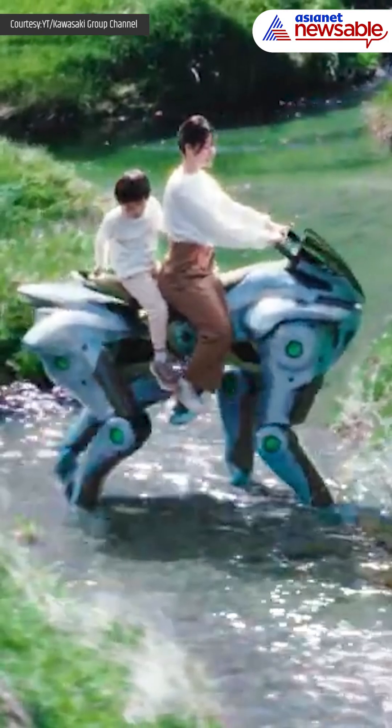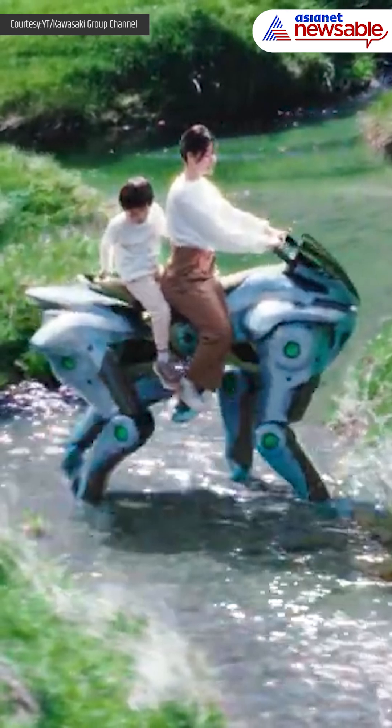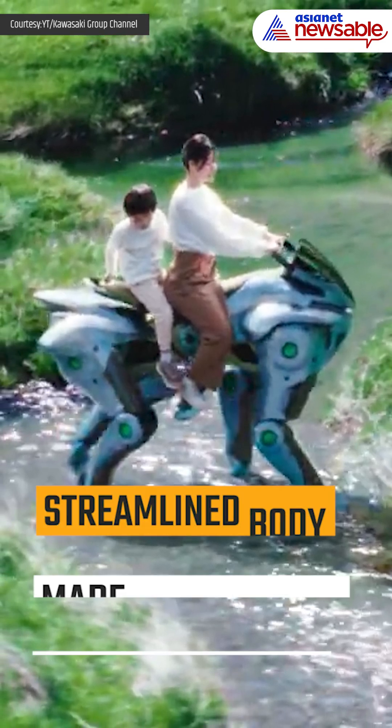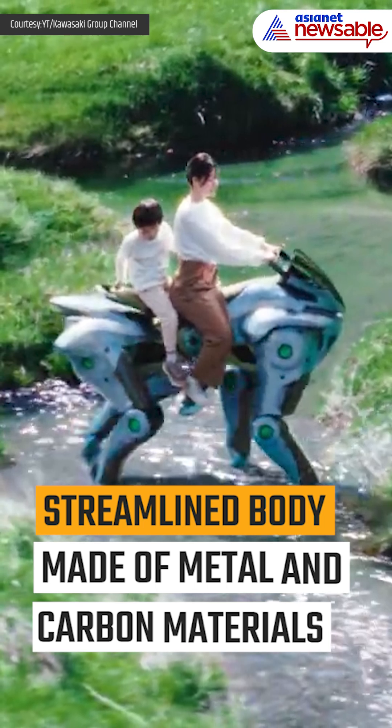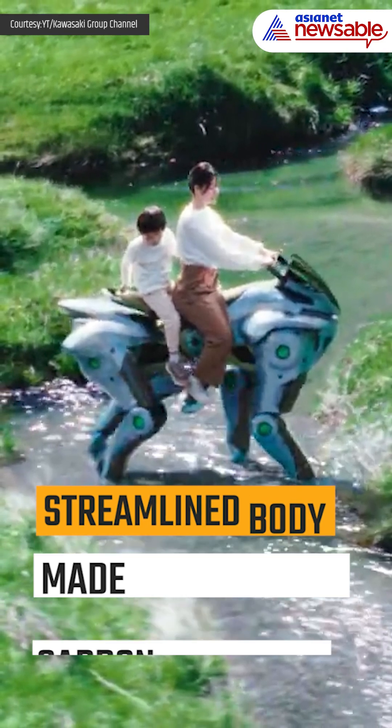The robot's design is inspired by Kawasaki's motorcycle DNA, featuring a streamlined body made of metal and carbon materials and a headlight-like front end reminiscent of sport bikes.